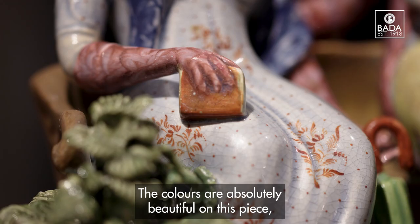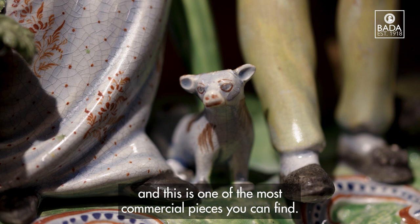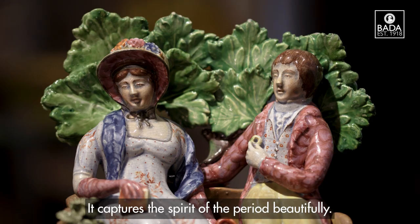The colours are absolutely beautiful on this piece, with the best quality enamels. The glaze is a pearlware glaze and this is one of the most commercial pieces that you can find. It captures the spirit of the period beautifully.